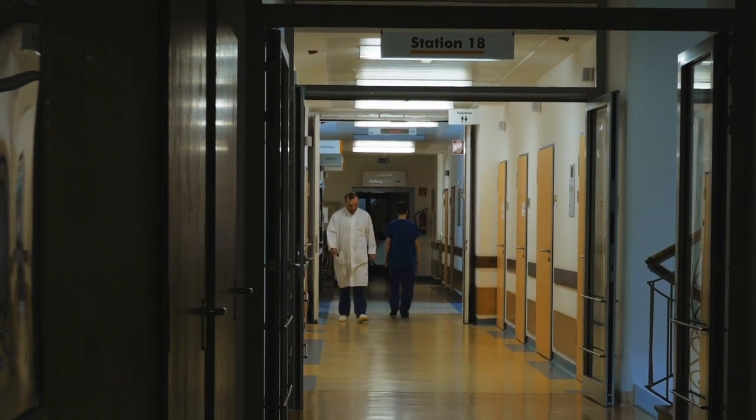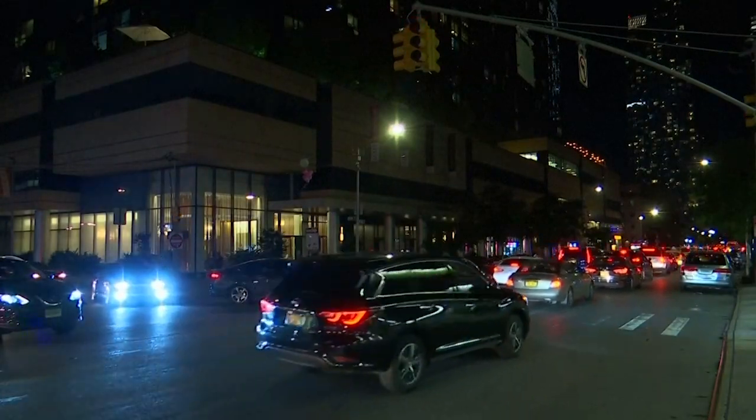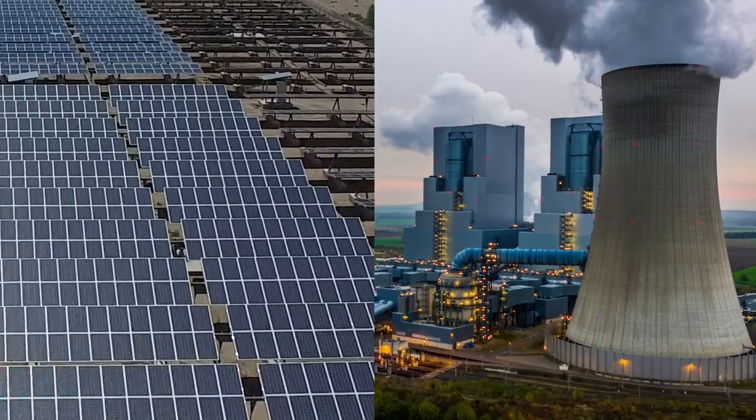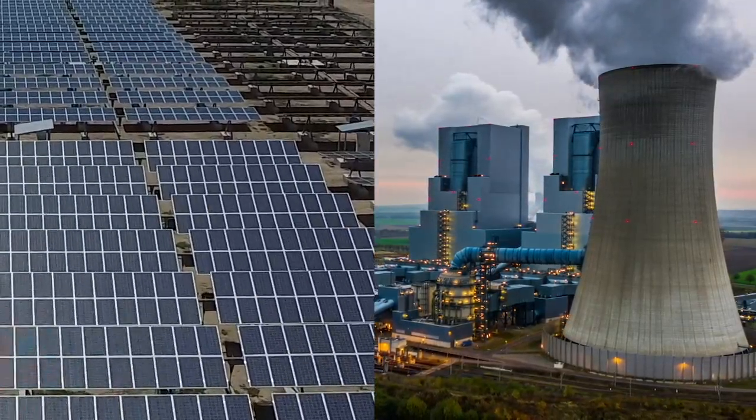Grid-forming inverter technologies are really exciting in their opportunities to provide essential services, and to bring power back as quickly as possible when the grid goes down. We need to unify the operation of next generation power electronics inverters with traditional generators. If we bring these two generations of technology together, then we can ensure that our grid is stable, not only today, but as it evolves.